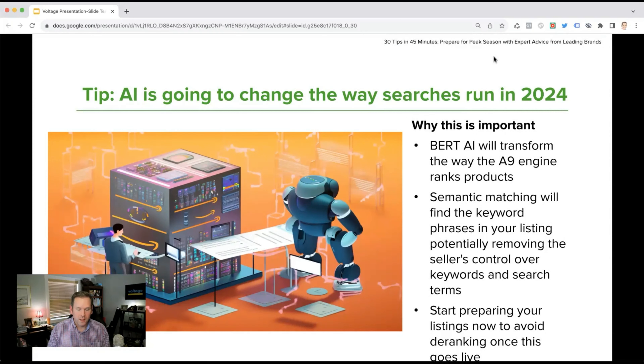AI is going to change the way searches run in 2024. BERT AI — borrowed from Google's algorithm developed in 2018 — is going to transform the way Amazon's A9 engine ranks products. Semantic matching is something you should keep in mind: it finds keyword phrases built within your listing and could potentially remove sellers' control over keywords and search terms indexed inside the algorithm. Listings that are not hyper-focused on the relevant niche, product search terms, and keywords could find themselves being de-ranked or de-indexed.